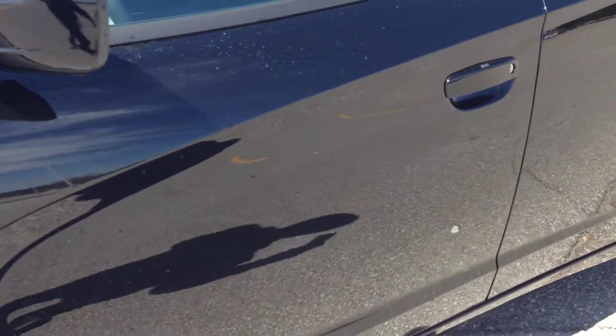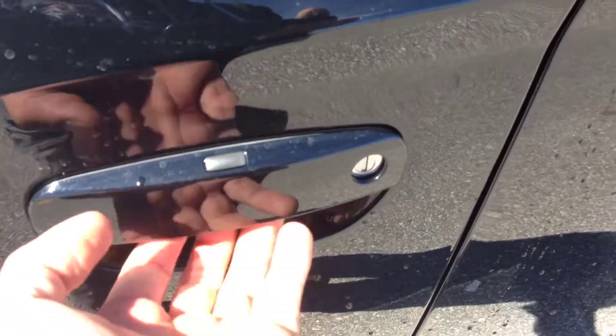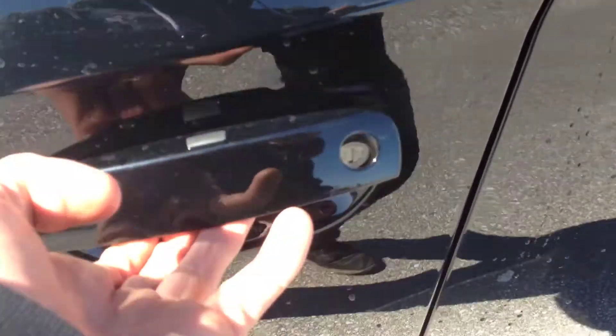We have the passive entry system. If you're unfamiliar with that, it's a sensor underneath the door handle here — whereas if the key fob's on you, you can simply unlock the door. To lock it, you push this button. All it requires is that the key fob's on you.